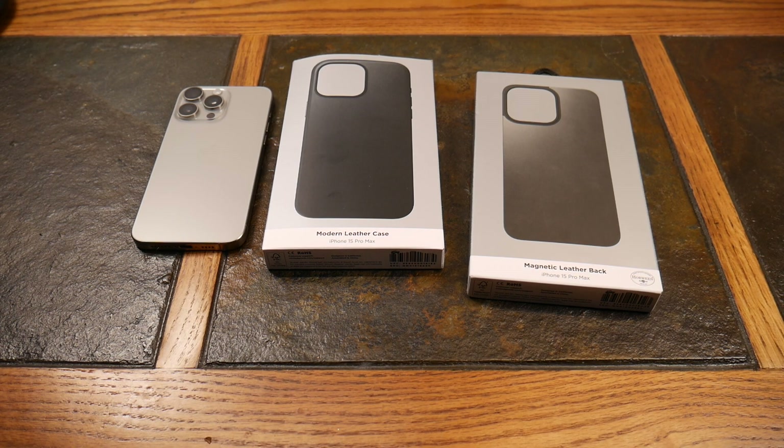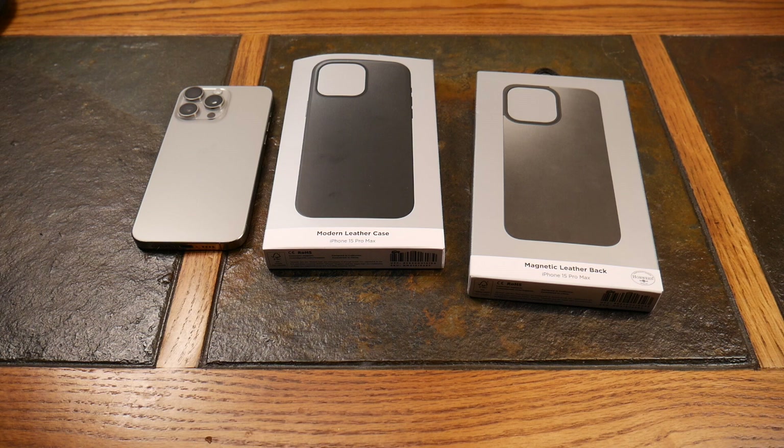What's up guys, welcome to another video. In this video we're going to be taking a look at two very premium cases from Nomad. If you follow the channel, you know we've been friends with Nomad for a long time. They did send these to the channel to check out free of charge, but that's the only sponsorship — product only — and they have not reviewed or edited this video in any way. These are my own unbiased opinions.